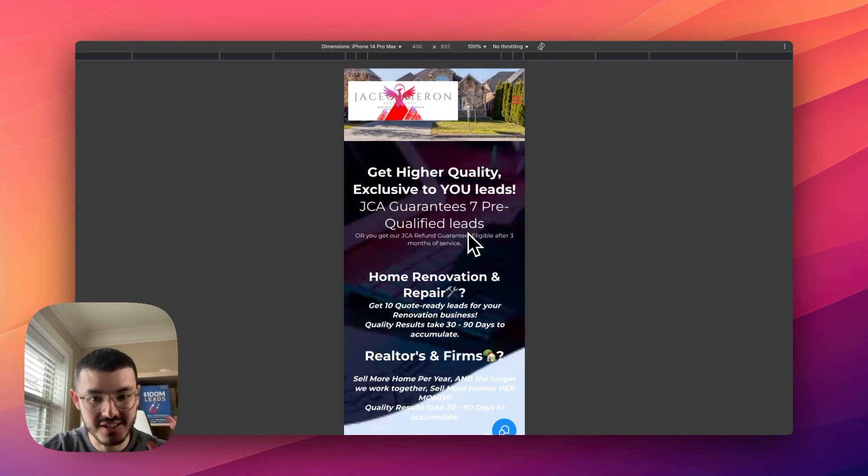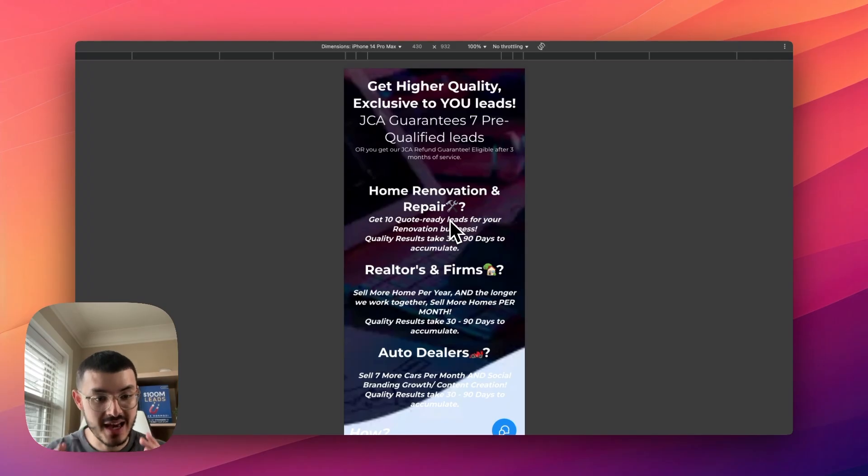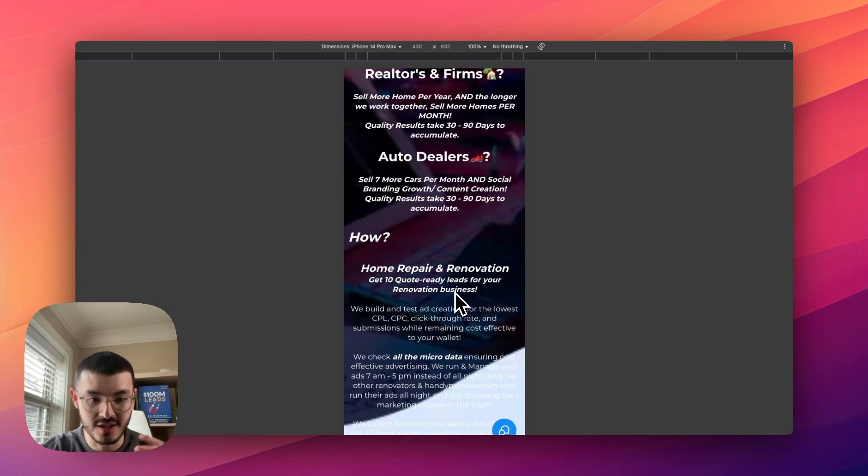The second mistake I see on a lot of GHL sites is that the text, because it's so long, is kind of hard to read. Remember, if the prospect cannot read the information, they're not going to take the decision to take the next step, book the call, buy the product, and so on.